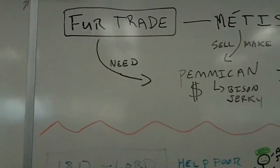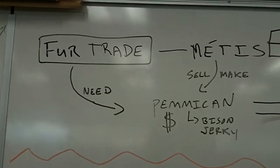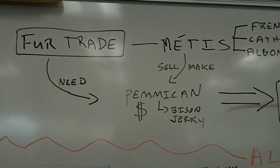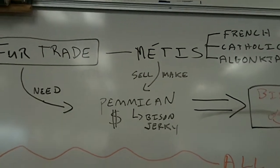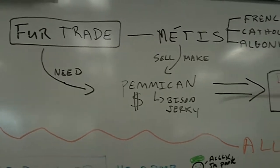Let's look at the fur trade. In the fur trade, there's the fur traders and the settlers that require Pemmican to survive. Pemmican is basically beef jerky with fat and fruit in it — it actually contains everything that you would need in order to survive as a fur trader. The Métis make Pemmican and sell it, the fur traders need it, so it's a pretty good relationship.